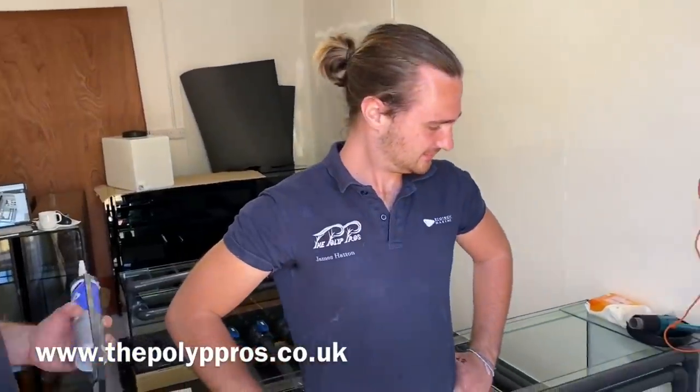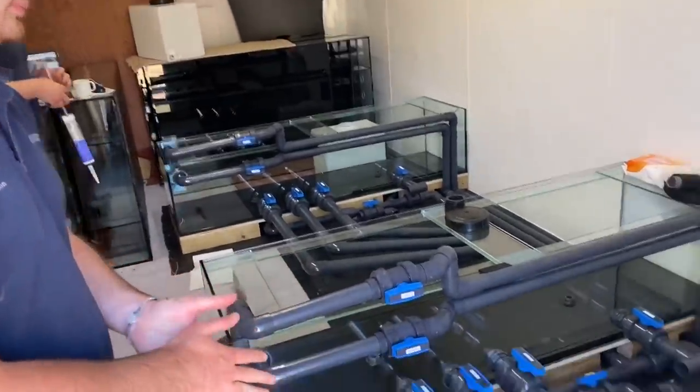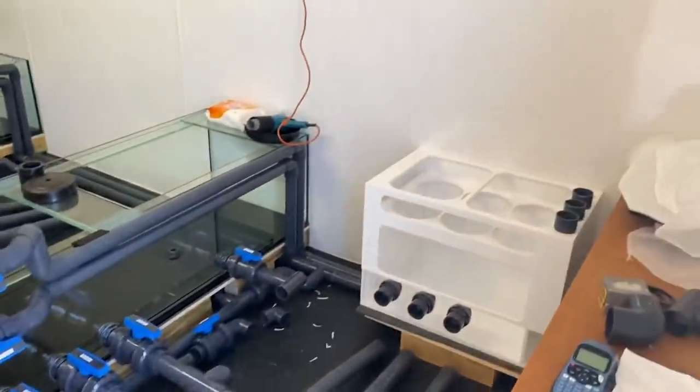So this is James — you obviously saw him in the last video — and this is Dave. Their company is The Pollock Pros. I obviously want to help them out, so go and check out their website; I'll put a link in the description box below again. James, if you could run me through what you're planning to get done today. And I can see you've already done quite a lot already compared to last time.